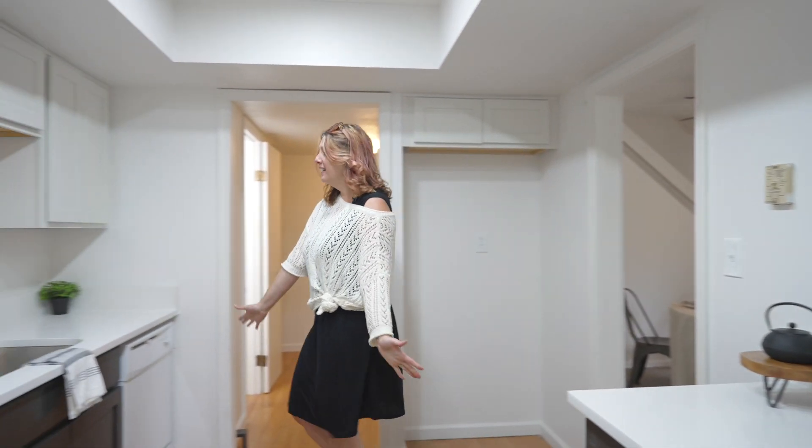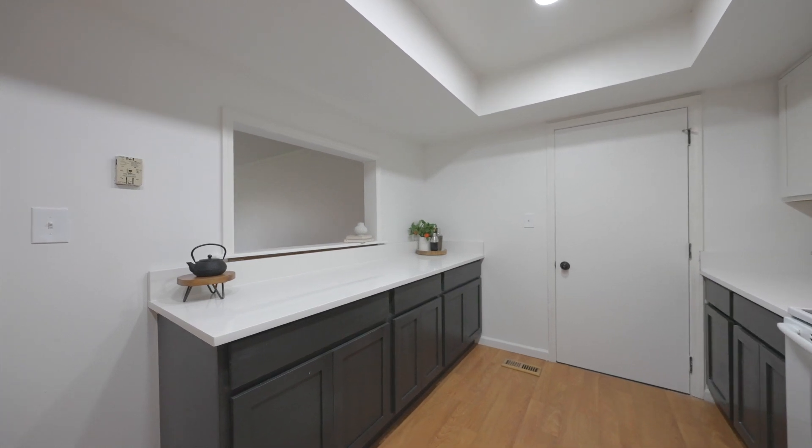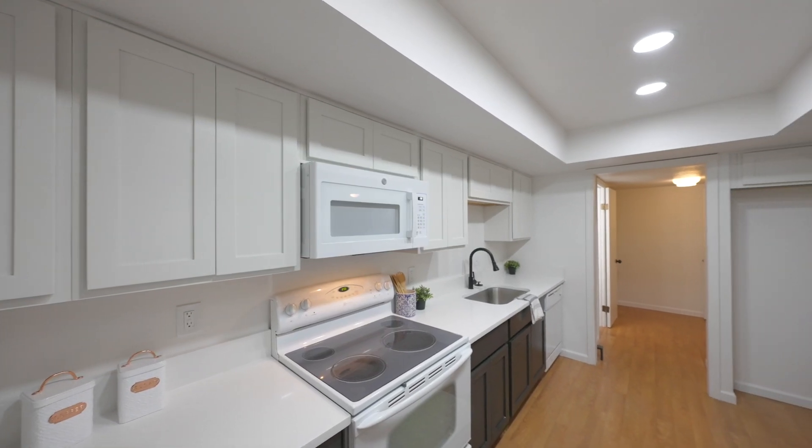This kitchen is amazing. You've got quartz countertops and soft-close cabinets. Everything is brand new from the top to the bottom.